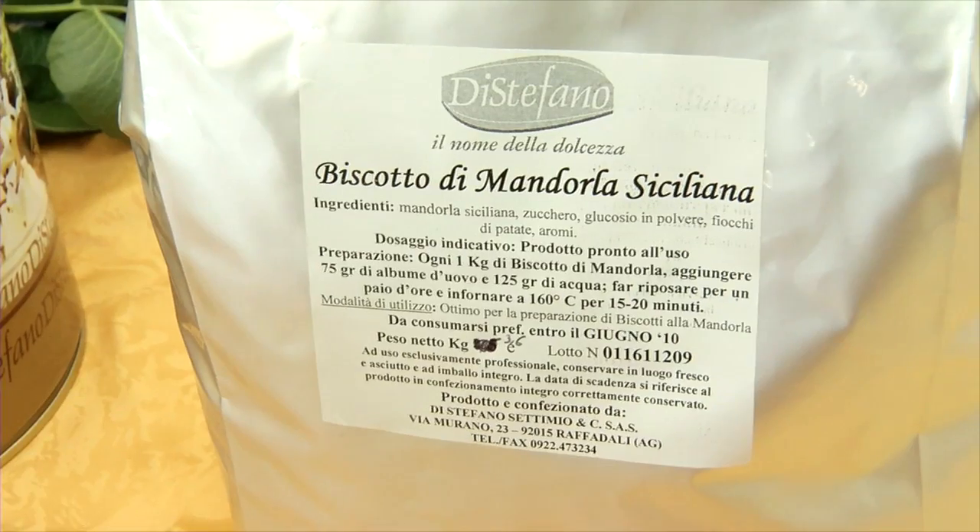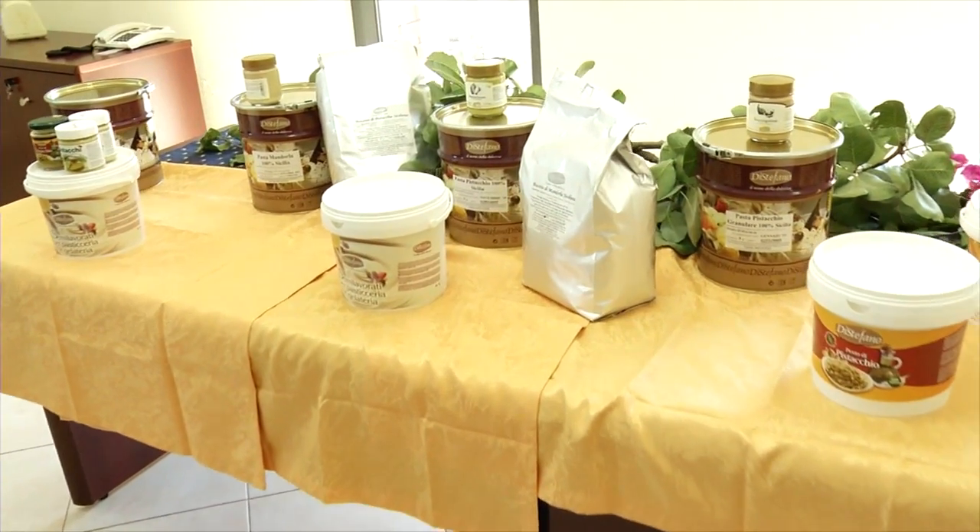We're in the beautiful town of Raffandali in Sicily, where we're with Vincenzo. It's good to see you — he is the owner of Di Stefano, who manufactures both commercial and consumer dessert products and pastry products. Vincenzo is going to actually make us a special item from this area of Sicily.